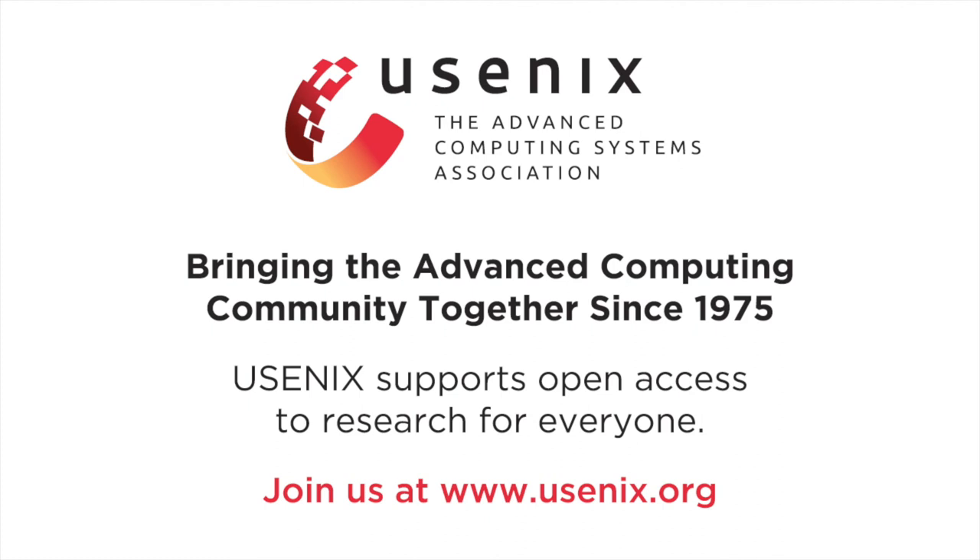Question from Dan Ports at Microsoft Research about storage: since content is stored on the switch data plane, how much storage is available and will it be enough for coordination applications? Currently around 10 megabytes of storage can be allocated per switch, and more switches provide more storage. The key point is that many coordination services don't need huge storage — they mainly store critical data such as logs or configuration parameters, which are usually very small and can fit into limited switch memory.